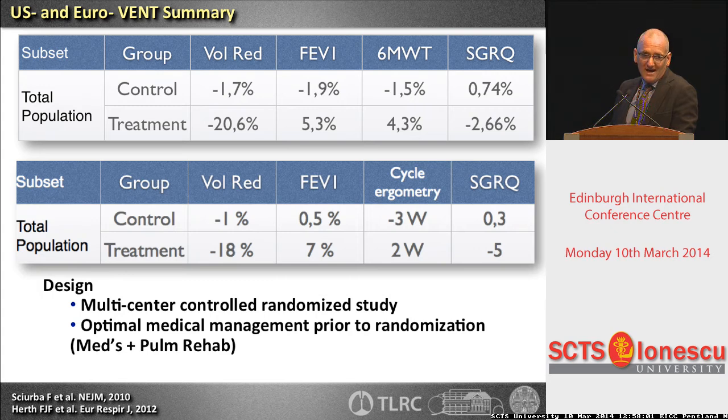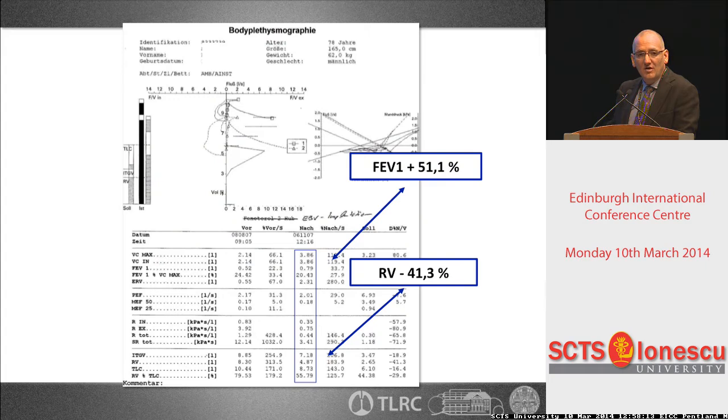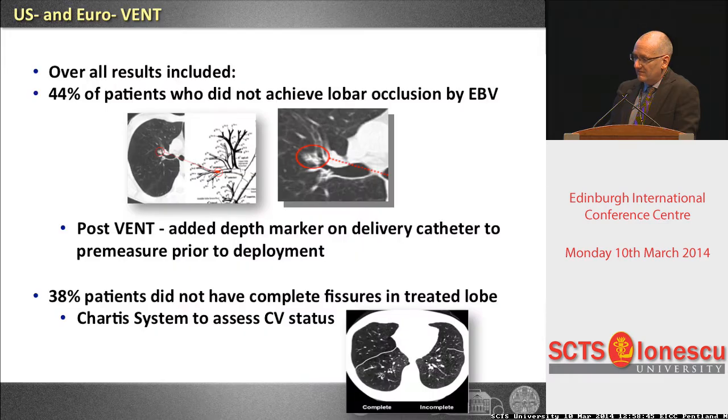So what happened to the company providing the valves? The FDA rejected that data and the company went bankrupt. Then the next company bought it. They did an analysis of all the data. One of our patients from that trial — before and after — really benefited a lot: FEV1 up 51%, RV down 40%, six-minute walk test up 60 meters. Most centers had patients who showed huge benefit but also patients who only ran into complications with no benefits.